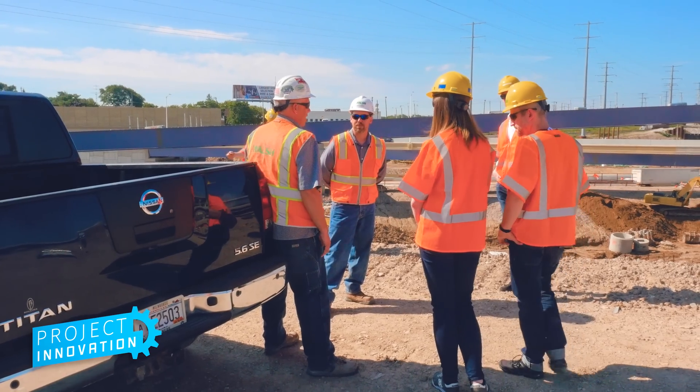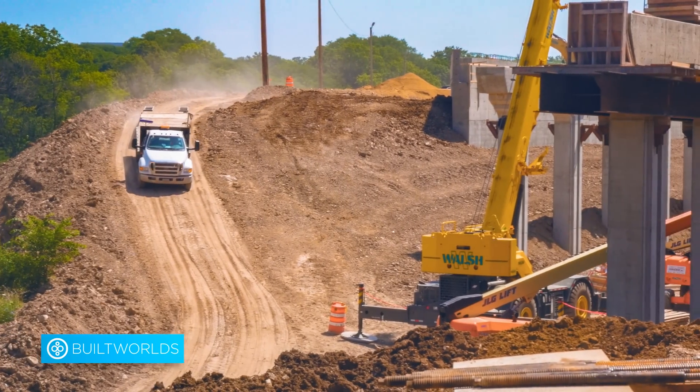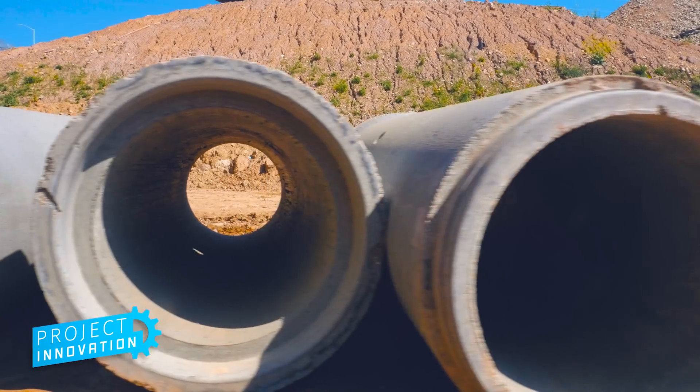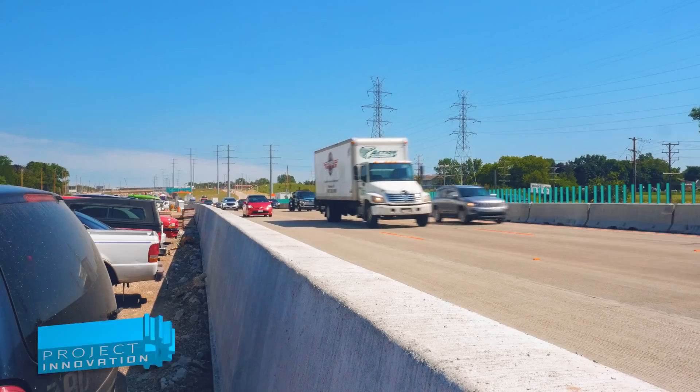On this episode of Project Innovation, we visit the Zoo Interchange in Milwaukee, Wisconsin, where Walsh Construction uses PlanGrid to grapple with this truly enormous, heavy civil project.